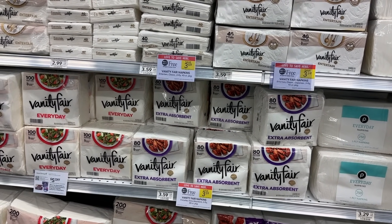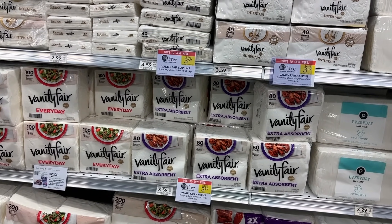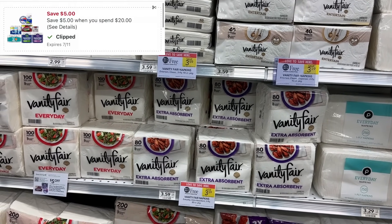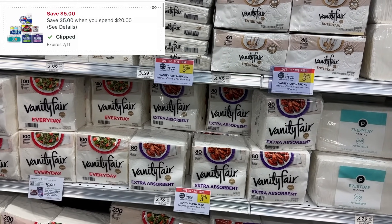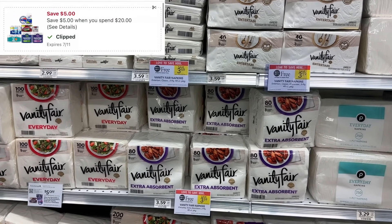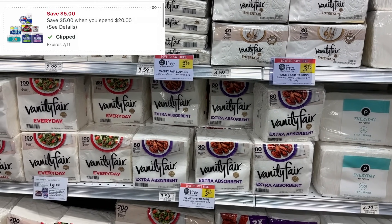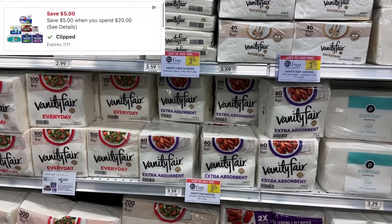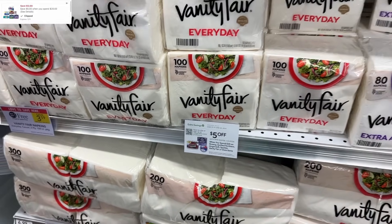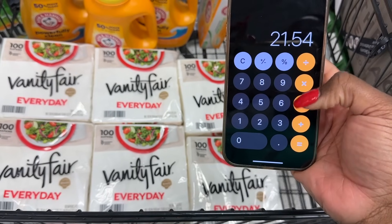Next I want to stock up on the Vanity Fair napkins, which are also buy one get one free this week. I'm going to pick up six packs to get to twenty dollars so I can use the Georgia Pacific five off of twenty digital coupon. Keep in mind this coupon also works on Quilted Northern, Brawny, and Angel Soft, and those items often go on BOGO. Since I have multiple accounts, I'm going ahead and stocking up on napkins. Six packs puts us at $21.54.